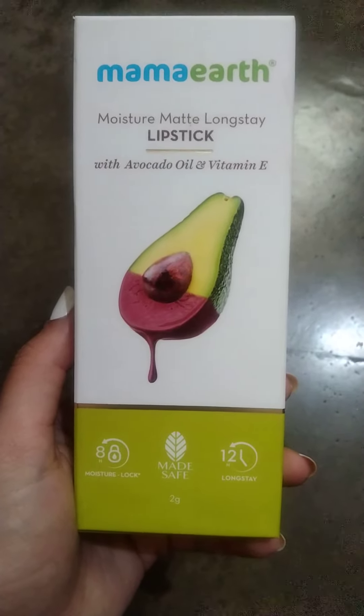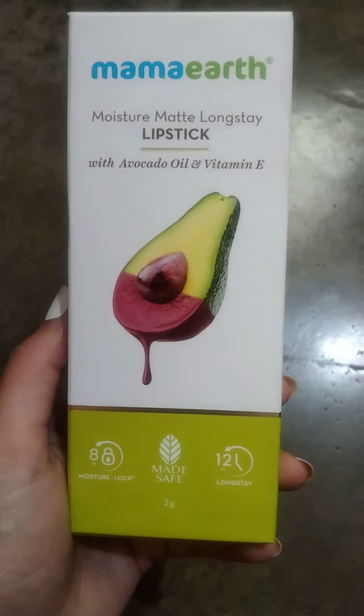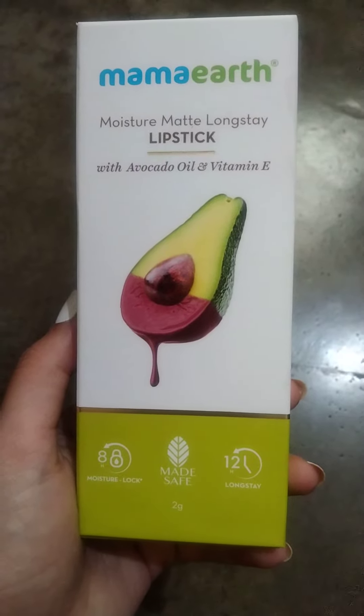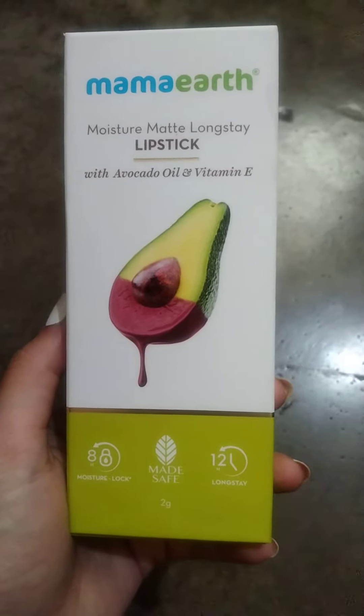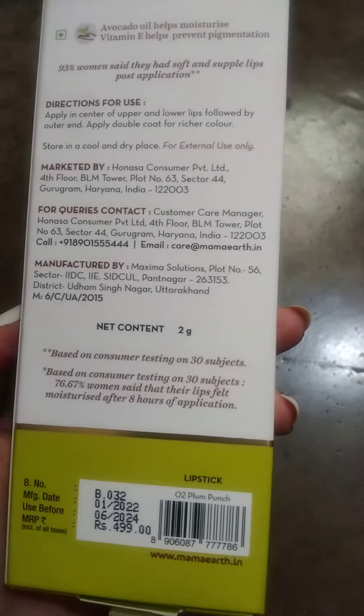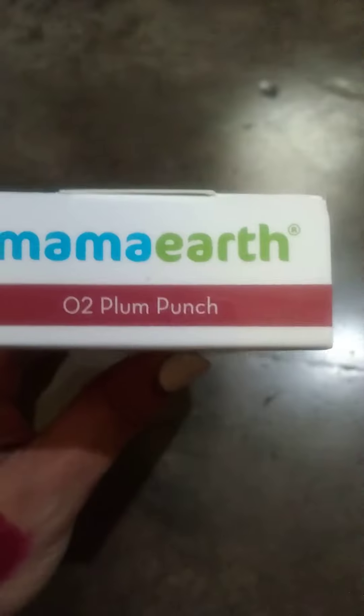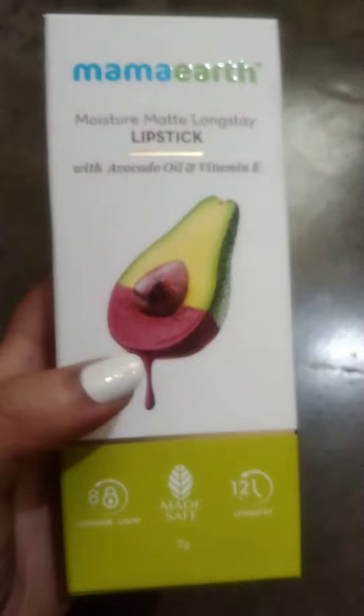Hi friends, welcome to my channel. If you're new here, please subscribe. This is the Mama Earth Moisture Matte Long Stay Lipstick with avocado oil and vitamin E. It comes in an auto box and is priced at 499 rupees. The expiry is 2024 and the shade is plum punch.